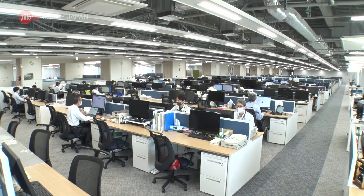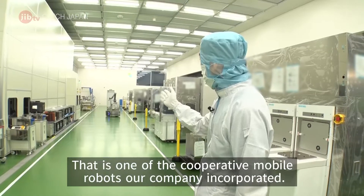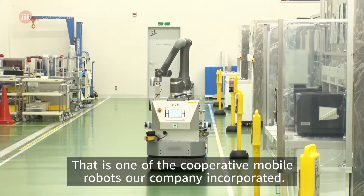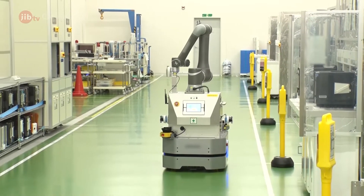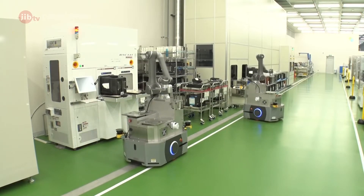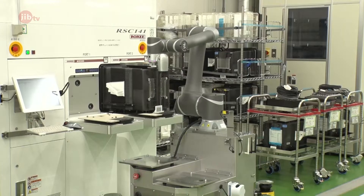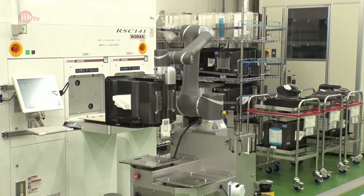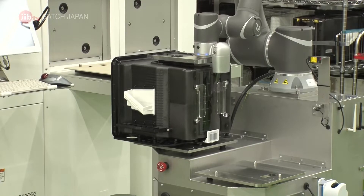How did this factory achieve carbon neutrality? One of the keys was these robots. A crucial issue to fulfilling the goal was to reduce the amount of electricity used — their number one cause of greenhouse gas emissions. This is because the oil and gas burned by power companies to generate electricity releases vast amounts of carbon.